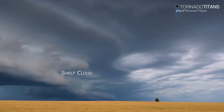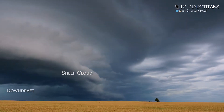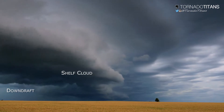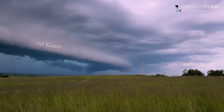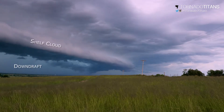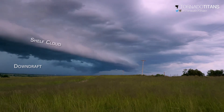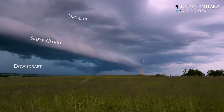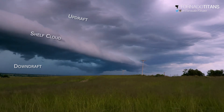Shelf clouds are a visual indicator of the leading edge of a thunderstorm's outflow. They form when cool and moist air blowing out and away from a thunderstorm's core meets warm and moist air ahead of the storm. As the cool air rushes out, it is more dense and thus pushes the warm and moist air upwards. This often times denotes the location of updrafts in a linear storm complex.